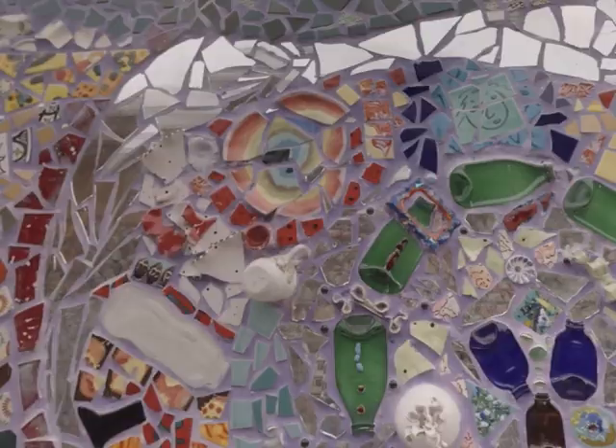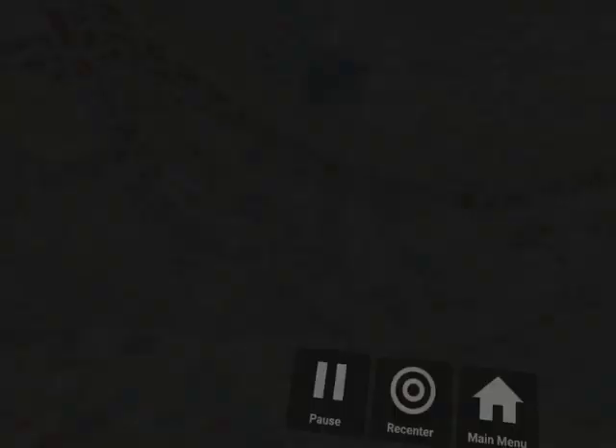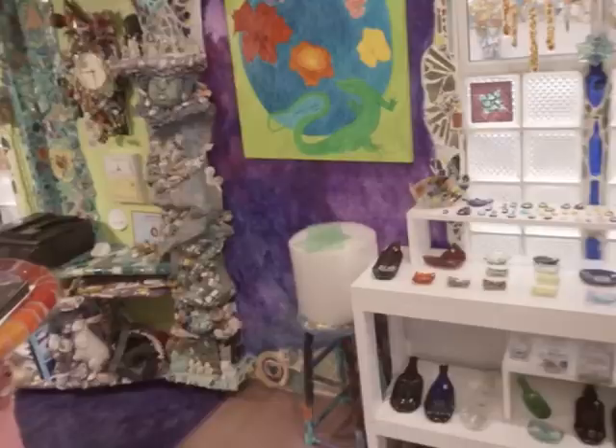They also embedded shards of broken mirror into the mosaic, which shift their reflections as you move back and forth. Even the home's interior is covered in decorative tile, including the front living room, which serves as a gift shop for Sherry and Gonzalo's smaller works of art.